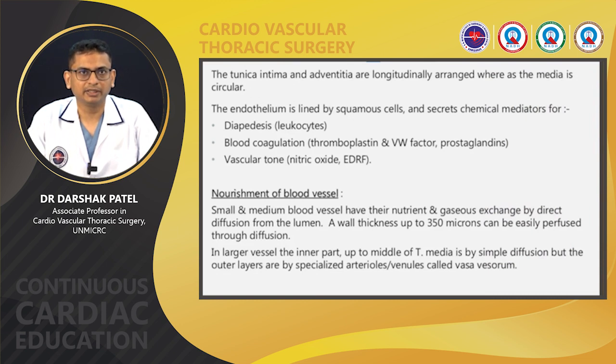The tunica intima and adventitia are longitudinally arranged, whereas the media is circular. The endothelium is lined by squamous cells and secretes chemical mediators for hemostasis, blood coagulation, and vascular tone. These mediators are important in the function of the conduits. Small and medium-sized blood vessels have their nutrient and gaseous exchange by direct diffusion from the lumen — a wall thickness of up to 350 microns can be easily perfused. In larger vessels, the inner part up to the middle of tunica media is by simple diffusion, but the outer layers are supplied by specialized vessels called vasa vasorum.